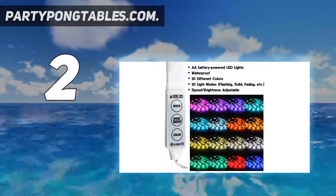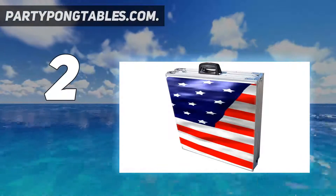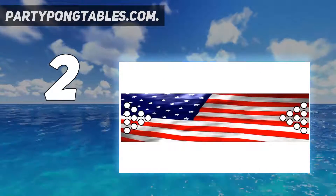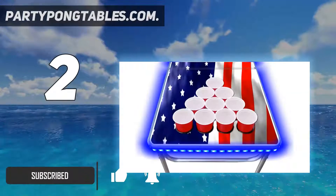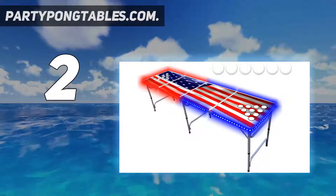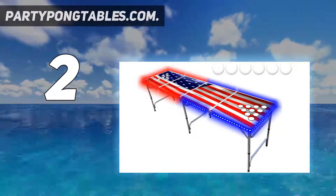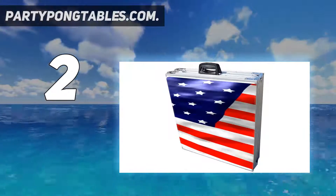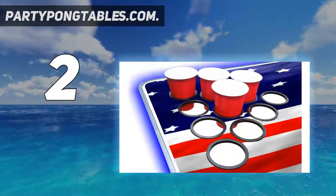Number two on my list: PartypongTables.com. The PartypongTables.com beer pong table has all that you have been looking for in a beer pong table for happy and fun game moments. It is the best beer pong table for the best party games. The different glow lights of different colors assure you a remarkable electroluminescent glow experience. It requires three AA batteries per side.